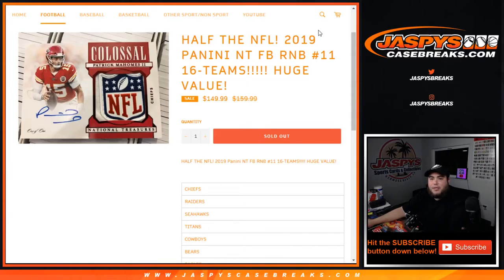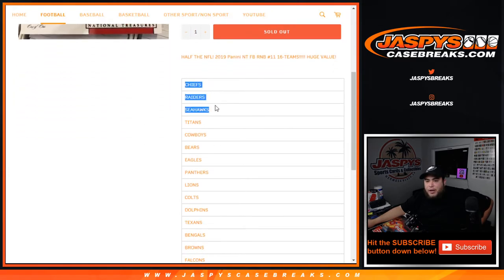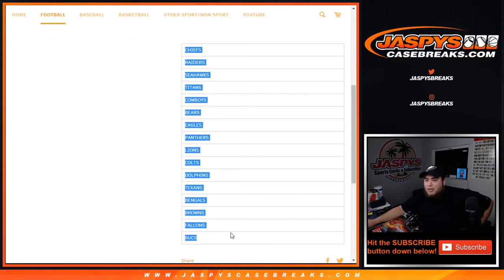What's up everybody, Jay Z here with JaspiesCaseBreaks.com doing a random number block for half of the NFL — a 16-team random number block for $150. You get a piece of all 16 teams. This is NT football picker team number 11, which includes the Chiefs, Raiders, Seahawks, Titans, Cowboys, Bears, Eagles, Panthers, Lions, Colts, Dolphins, Texans, Bengals, Browns, Falcons, and Bucks.